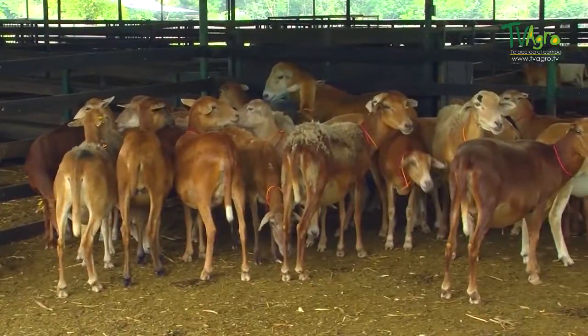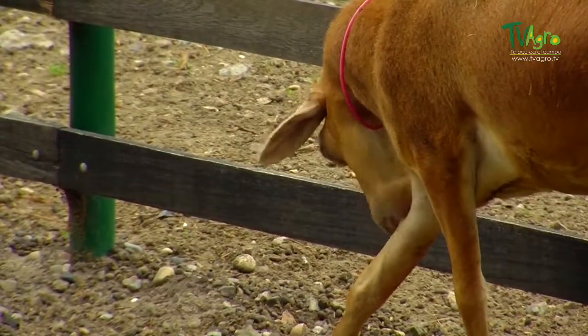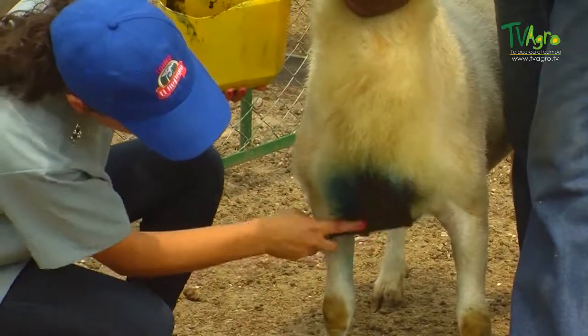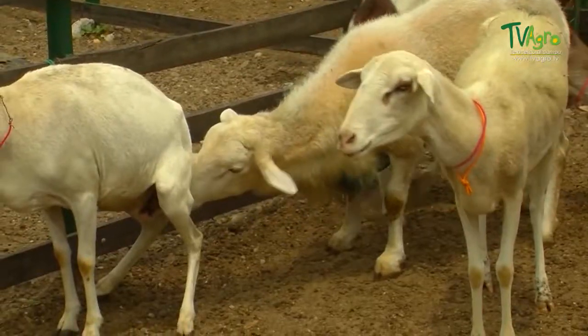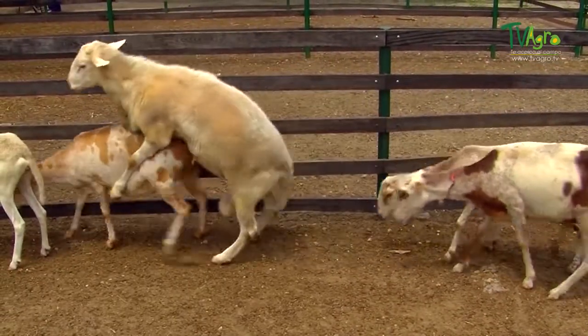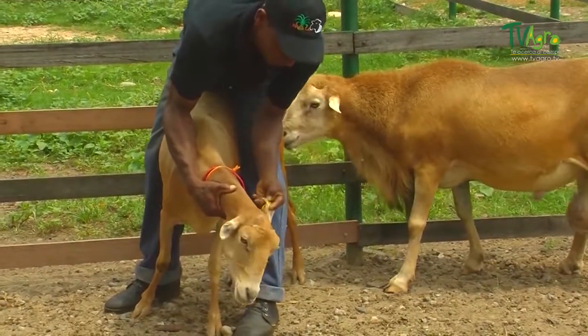These models of reproduction allow us to have an adequate control over the mating females. We have two lots at the moment with both Katadin and Peliway males. When the breeding male enters the mounting lot, he is painted with methylene blue. After the male has mounted the female, the female is tagged with a collar, keeping the record for the farm's internal registry.